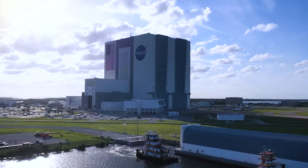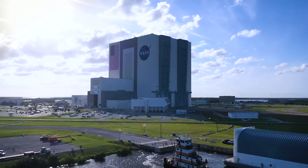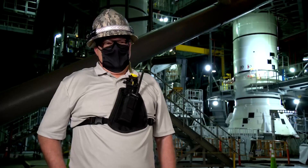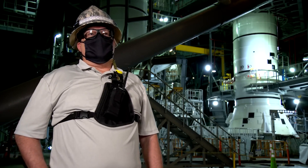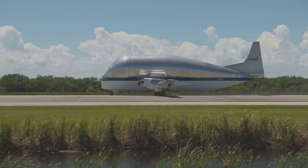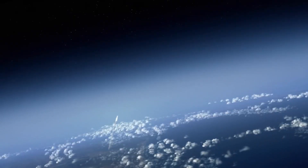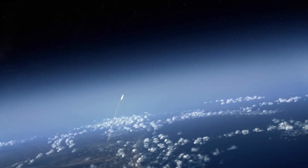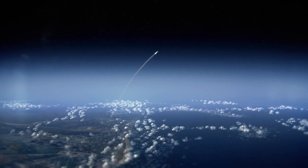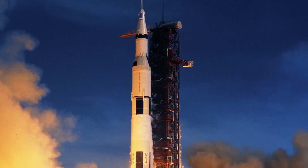Then they're ready to go to the iconic Vehicle Assembly Building, or VAB, where the rest of the motor segments are assembled and stacked on top of the mobile launcher. The vehicle is produced all across the country — components all come here. They may be built around the country, but they all come together right here in the Vehicle Assembly Building. Our SLS rocket will generate 8.8 million pounds of thrust to break through Earth's gravitational pull — that's more power than the Space Shuttle and the Saturn V rocket used.